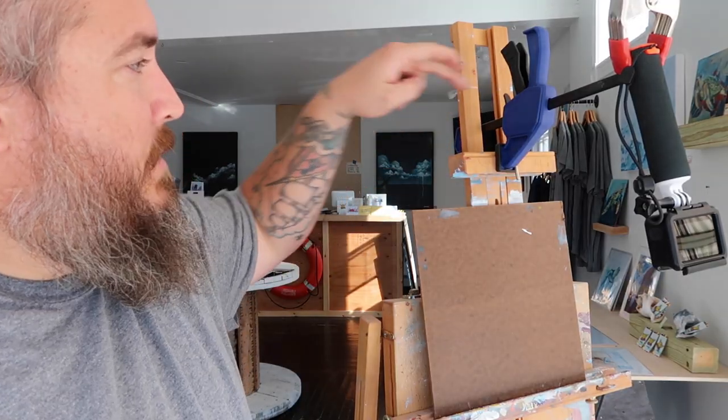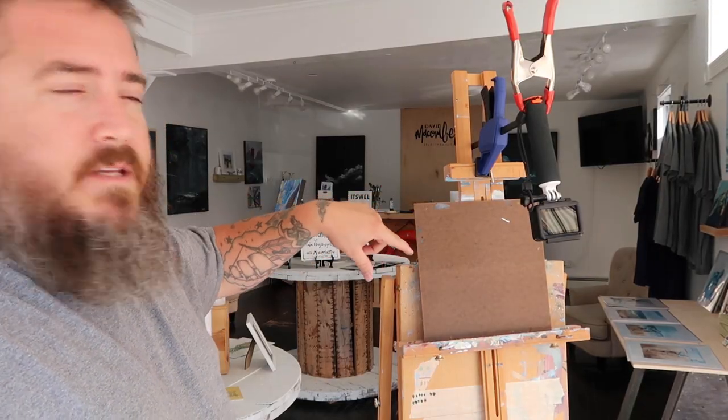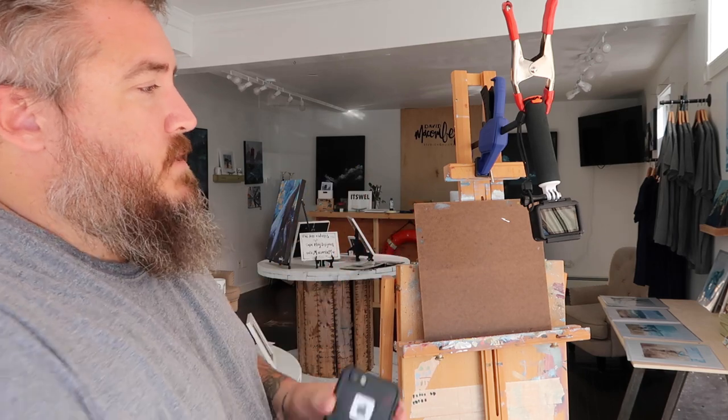If you tuned in to yesterday's vlog, we showed that we got this new camera, the G7X, which is what I'm filming on now. That has freed me up to take my GoPro camera and make more of a permanent time-lapse camera for filming art. I got this clip clamp thing attached to a pipe that's holding the GoPro, and the art is here — this gives a straight-on shot for the time-lapse of the artwork without being in my way when I'm painting.